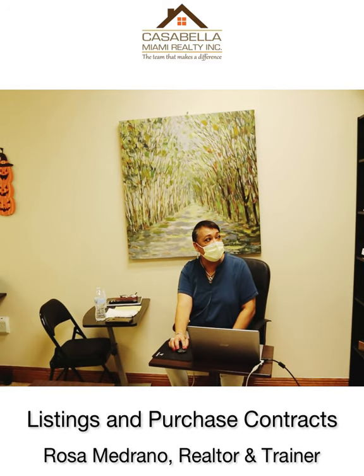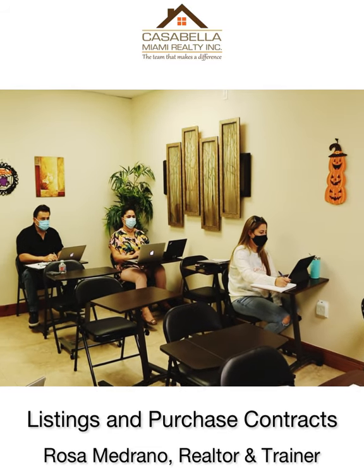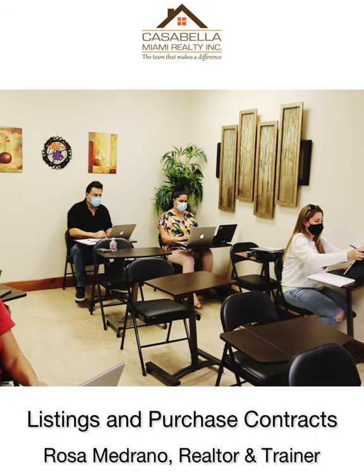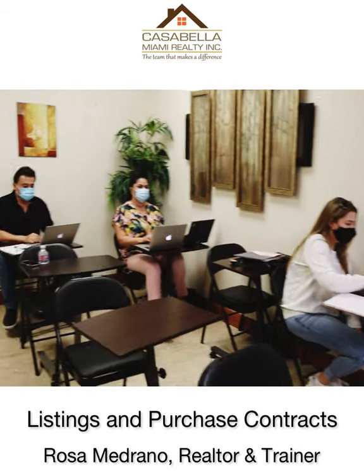We're going to pull one of the listings and we're going to see what an RE1 is — RE1, which is a residential. Let's open that up. This is where we're going to be getting a listing like this, and we're going to show you how it's all put together.